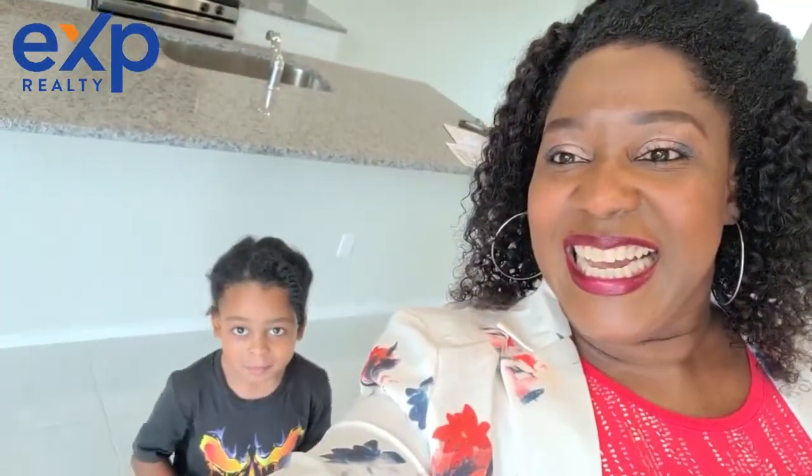Got my assistant here with me — he's trying to be shy. I'm currently standing in the Delta Crest floor plan in this community of High Meadow. This is a Brohn home and it's the Waterloo Edition.